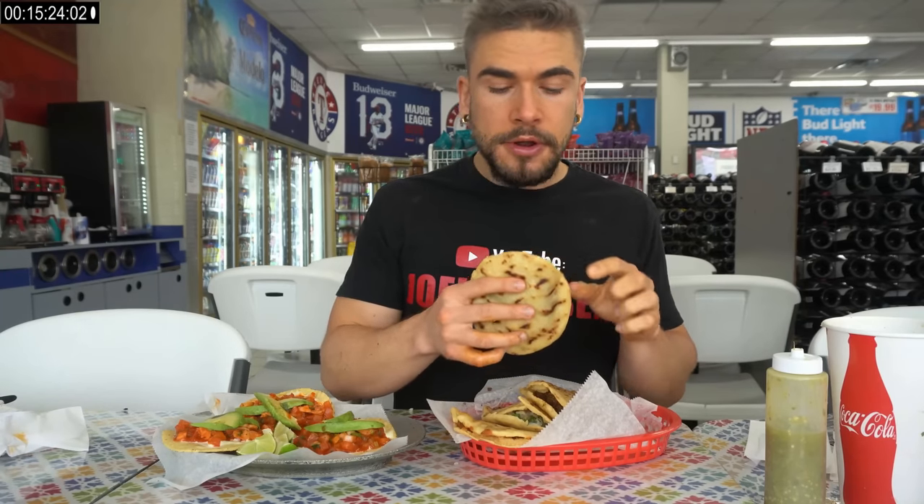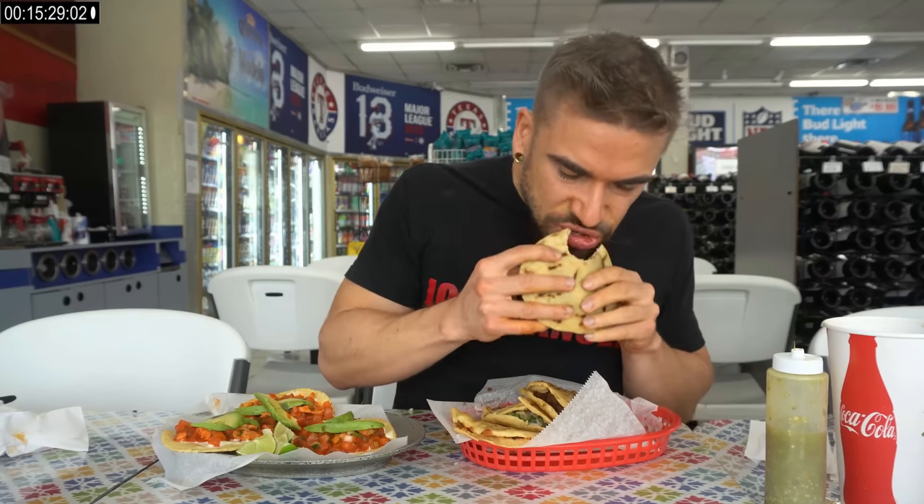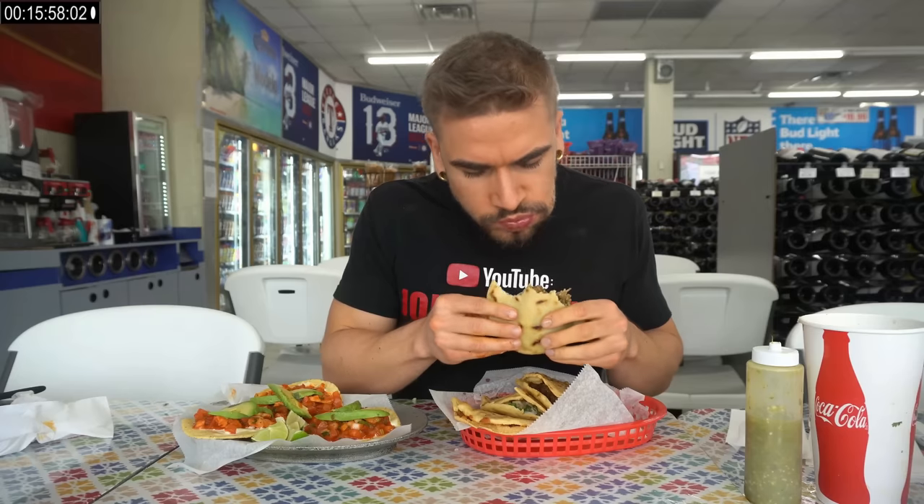This is the marinated pork with the green salsa — looks really, really delicious. Mmm. Wow. Delicious. That salsa verde adds just a beautiful acidity. Really nice, rich pork flavor. And this is the trisito — oh yeah. A lot of meat in here too. It's absolutely stuffed.